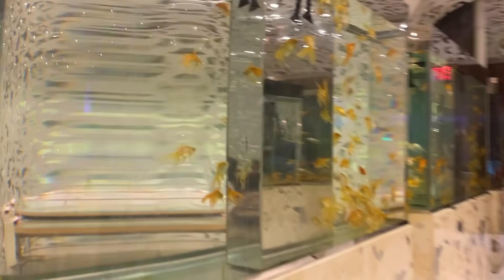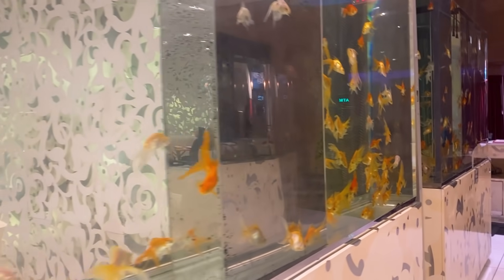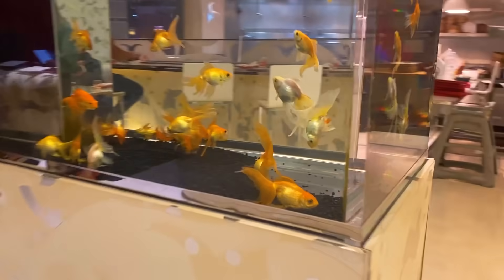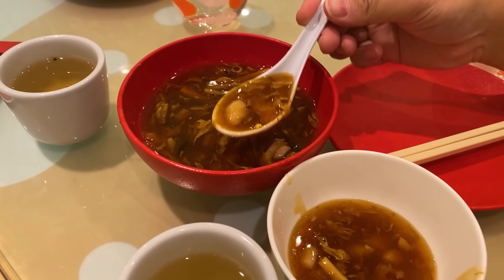Alright guys, so now we're gonna eat some yummy Chinese food! And look at this restaurant — it has fish all over. You see it? On this wall, and there's fish on the other wall too. There's a whole wall. Zoo! And a green tower zoo.